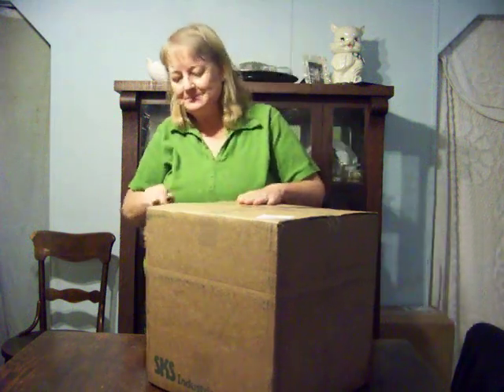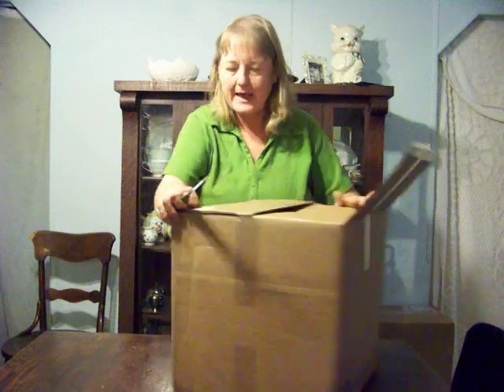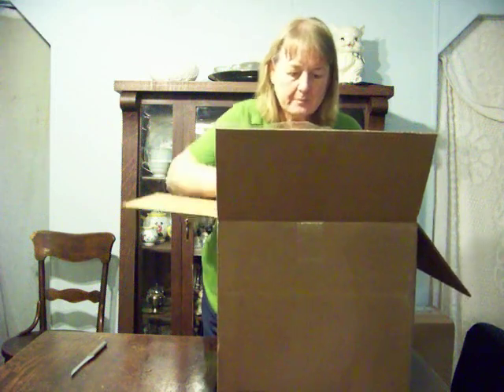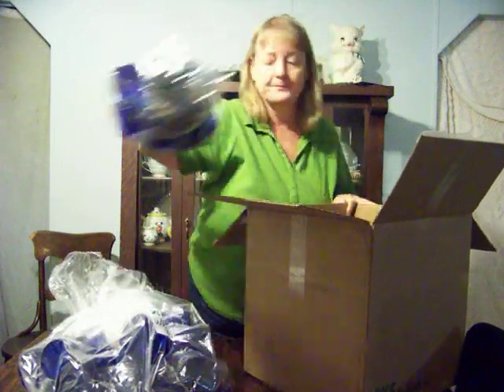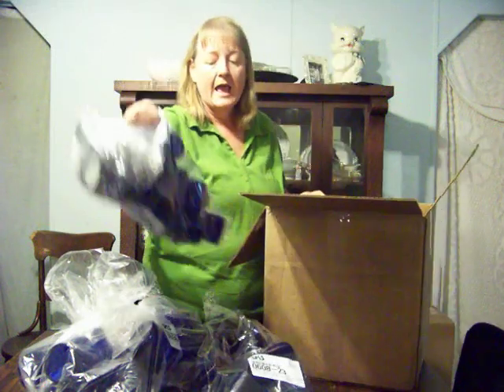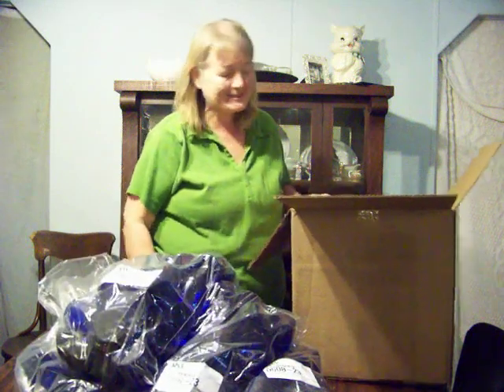Hello everybody, I got an order in. Now y'all watch my channel, you know that I got quite mad at SKS Bottles — well, mad for me anyway. But I searched and searched, and their website was the most user-friendly and the best price for these bottles, so I went back.